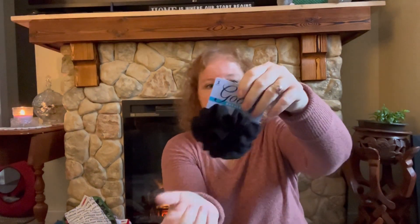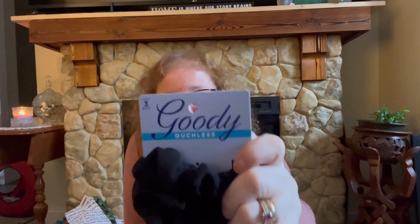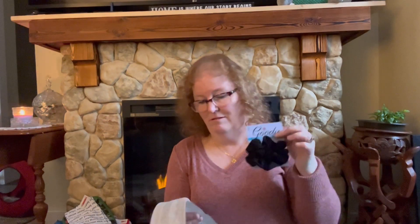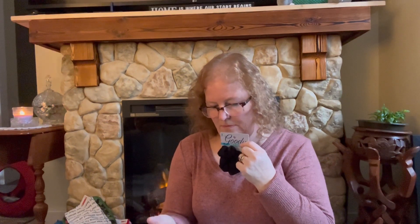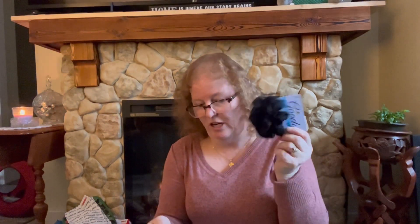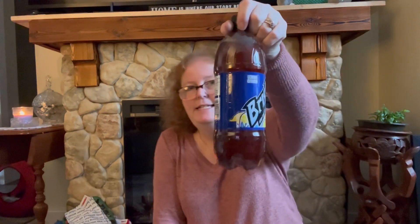I saw these Goody scrunchies — you actually get three in the pack. I went with the black. They are by Goody and they're ouchless. They were a couple of dollars, not very much at all. I also grabbed some Brisk Lemon Iced Tea — 87 cents — and grabbed two of those.